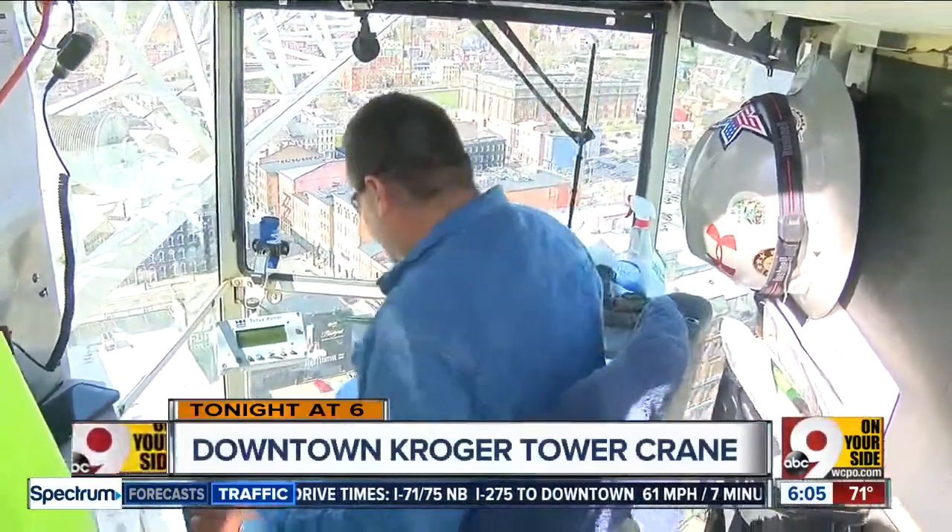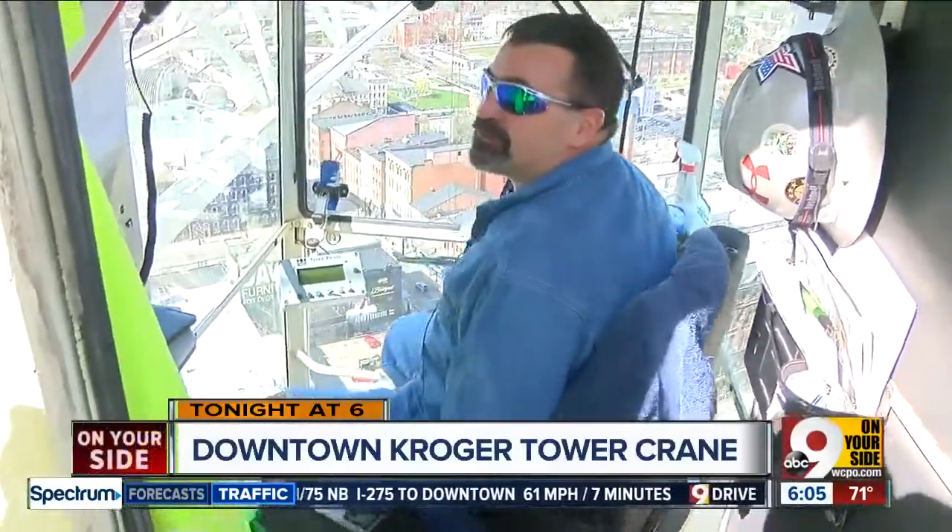It sounds crazy, but I'd rather be here at 5 o'clock in the morning than at 8 o'clock at night. You get some good sunrises up in this thing? Oh, yeah. Unfortunately, I've seen a few sunsets, too.